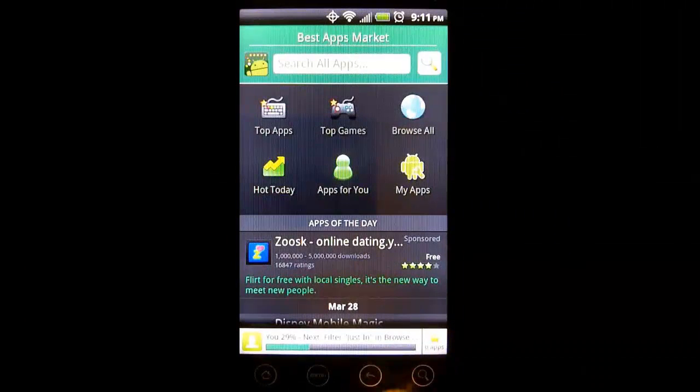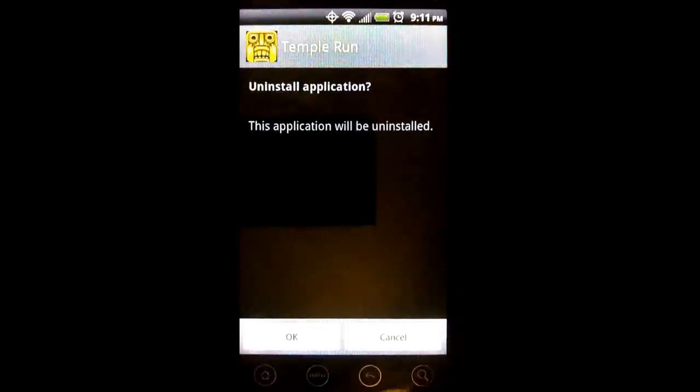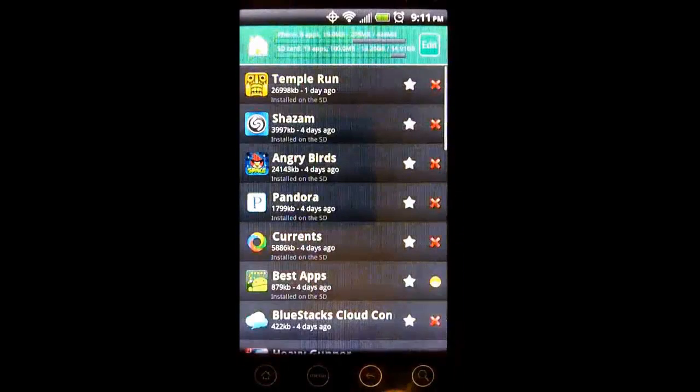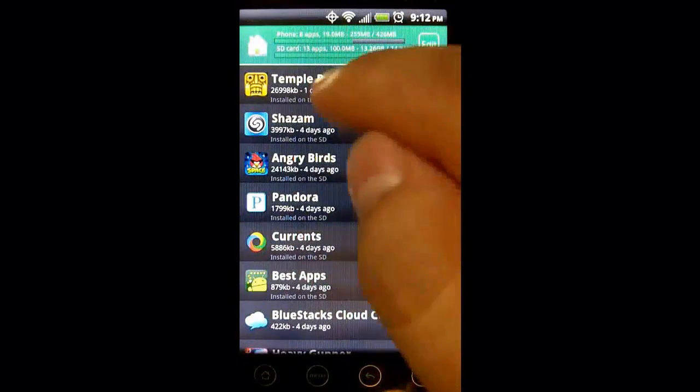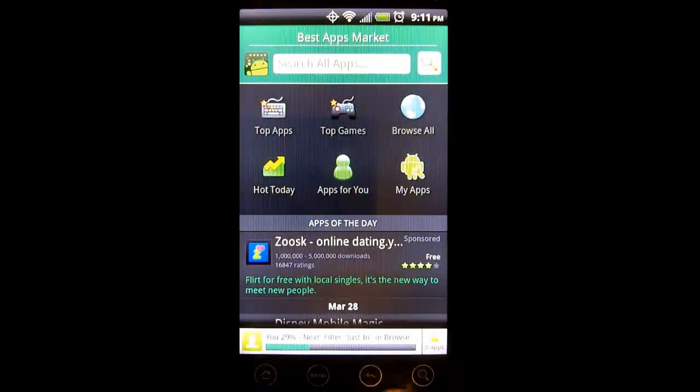Speaking of installing apps, the My Apps section allows you to manage apps which are already installed on your phone. You can uninstall apps quickly and easily from this section simply by pressing the X, or if the app supports the feature, you can select on the app and then move it to your SD card or back on your phone if you choose to do so.